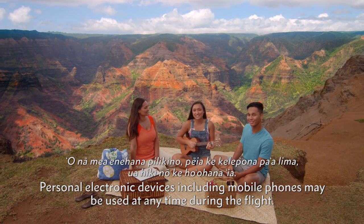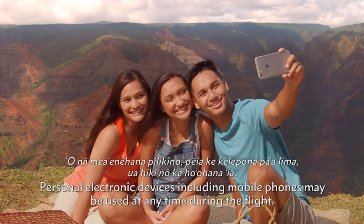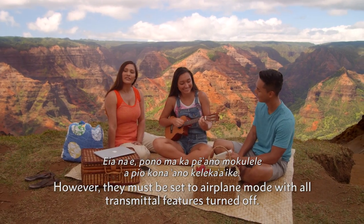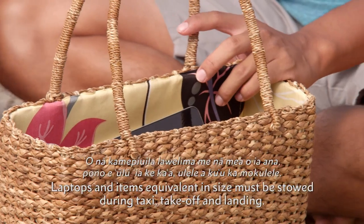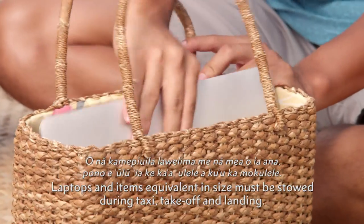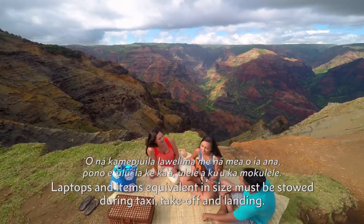Personal electronic devices, including mobile phones, may be used at any time during the flight. However, they must be set to airplane mode with all transmittal features turned off. Laptops and items equivalent in size must be stowed during taxi, takeoff, and landing.